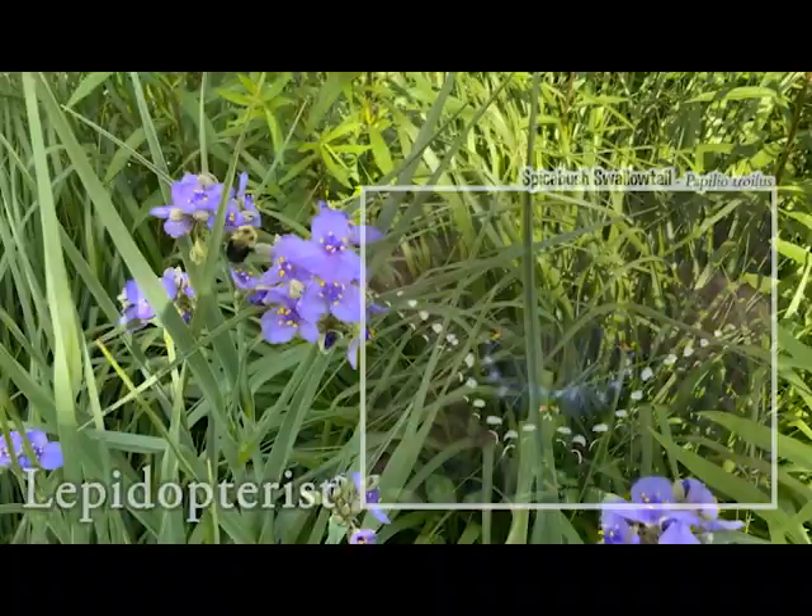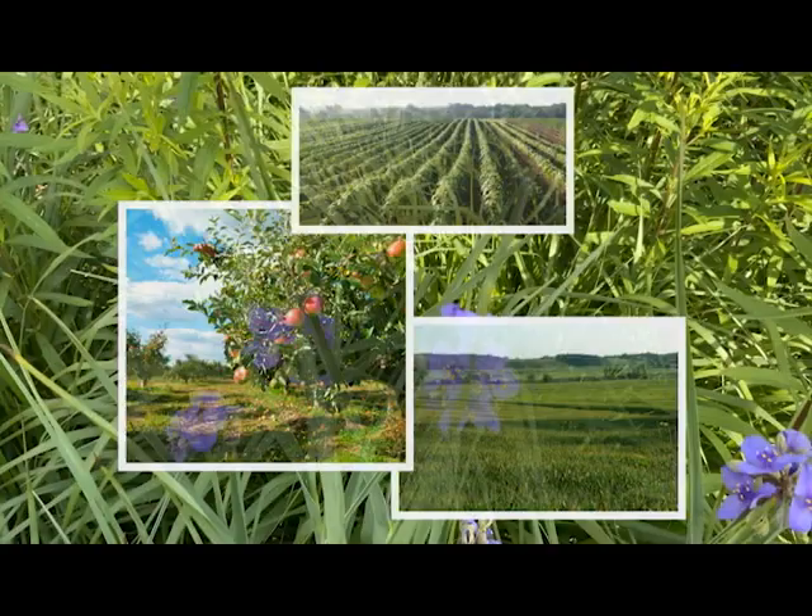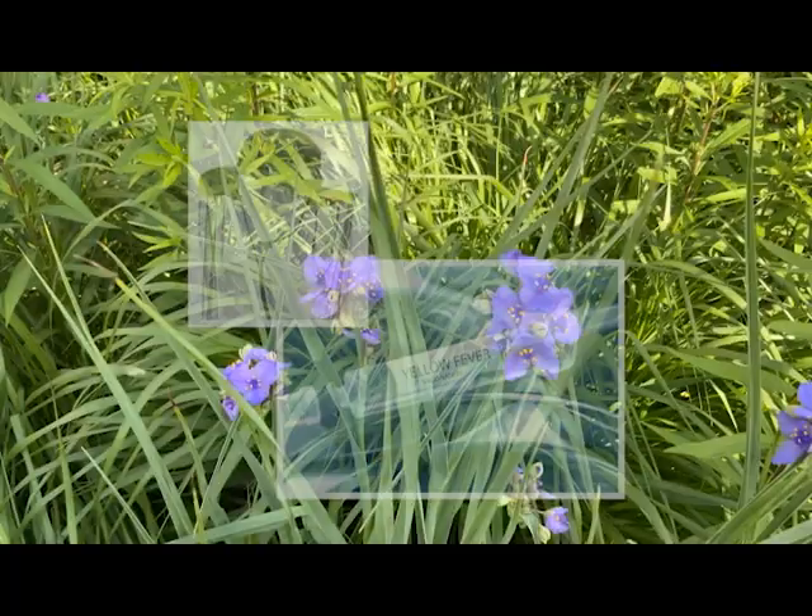An entomologist studies the classification, life cycle, and habits of insects. They might also work with a team of other scientists, developing pest resistant crops with plant geneticists, or working with medical researchers to develop medicines that combat insect-borne diseases.